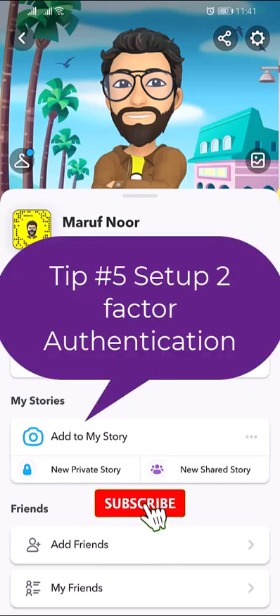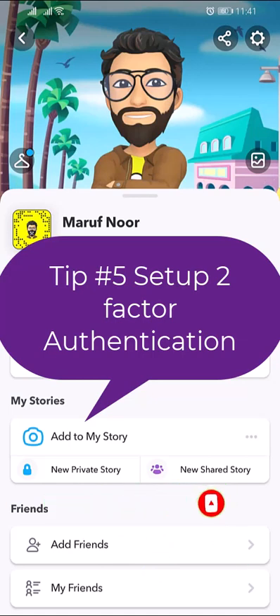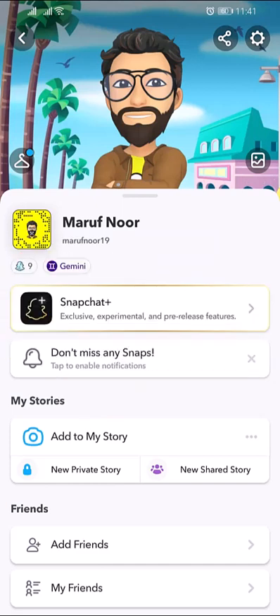Set up two-factor authentication. Two-factor authentication is an optional security feature to verify that it's really you when you log in to your Snapchat account. This makes your account more secure. You can set up two-factor authentication from your Snapchat app.